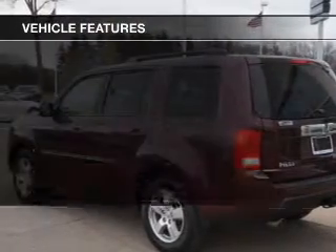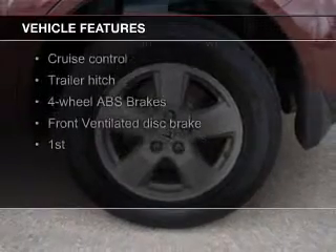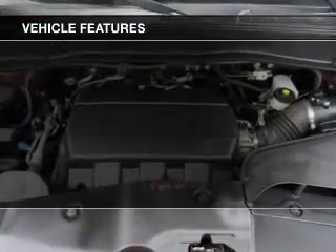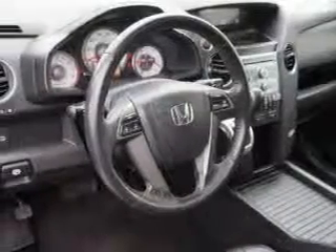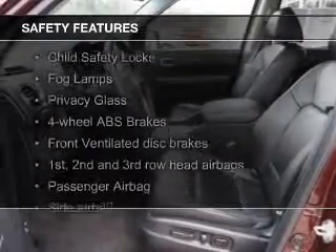The features include a power sunroof, leather seats, heated seats, a home link system, Sirius XM satellite radio, digital audio input, trailer hitch, aluminum rims, auto-dimming mirrors, and dual temperature controls.